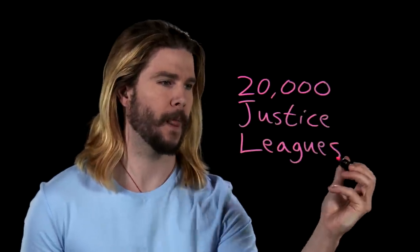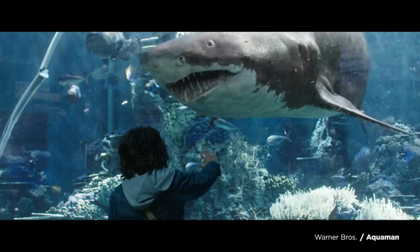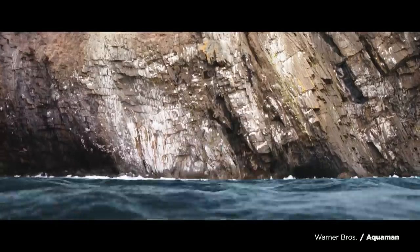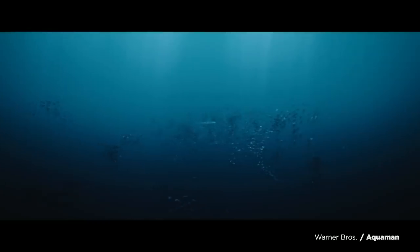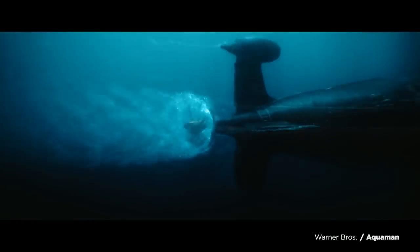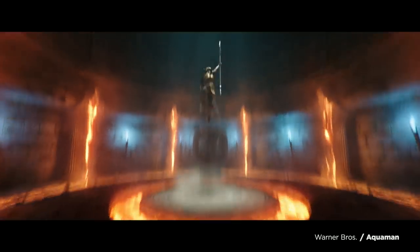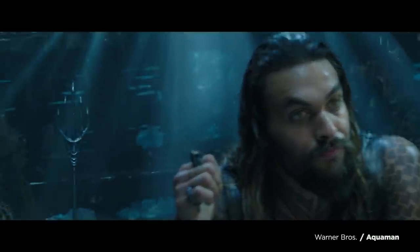How does Aquaman swim so fast? Arthur Curry, or Aquaman, is probably most famous for being the superhero that talks to fish. But his swimming, depicted in comics and films, should be right up there with his most impressive powers. Traveling through the water as fast as he does is even more astounding than flying really fast like Superman, because of the unique challenges underwater motion presents. So how does Aquaman move so quickly through the water? How much power does it take to push through the waves?